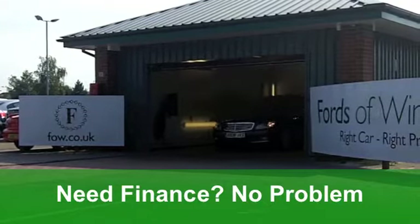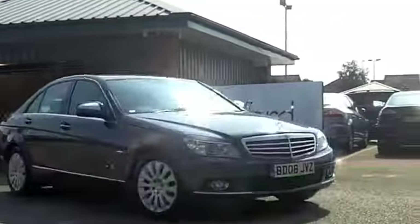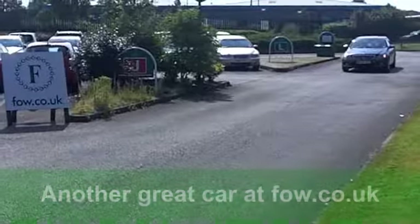You get an all leather interior, all round airbags and aircon. It's got built in satellite navigation, it's got a CD player and heated seats to keep you entertained.